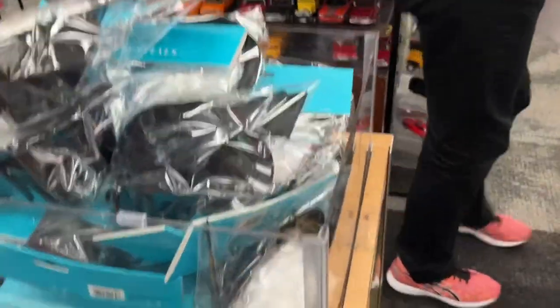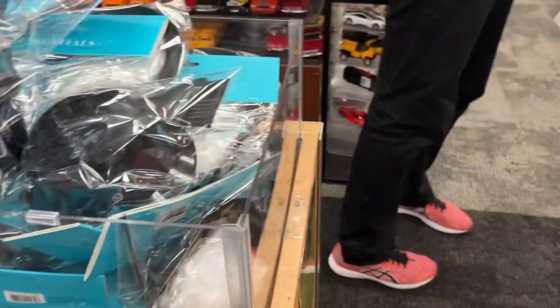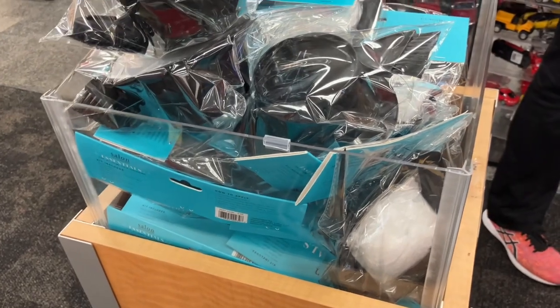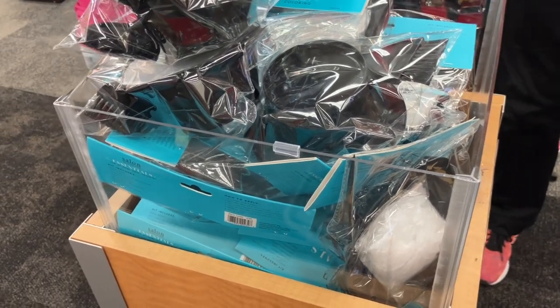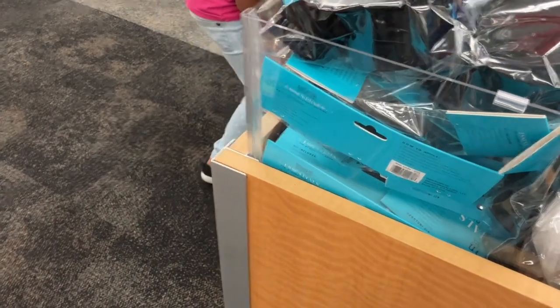I'm about to order OTC stuff for the first time in-store — I've always done it online. I know there's a lot of stuff that doesn't have OTC on it that we can still get. Do you have a book? Which insurance do you have? Sunshine. Check around there — there should be some books around there that show you what you can get.